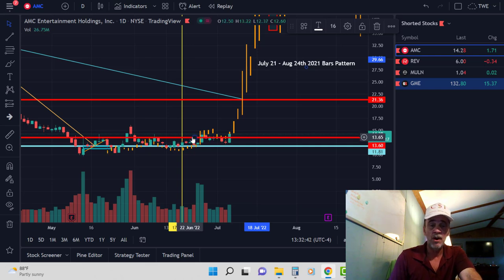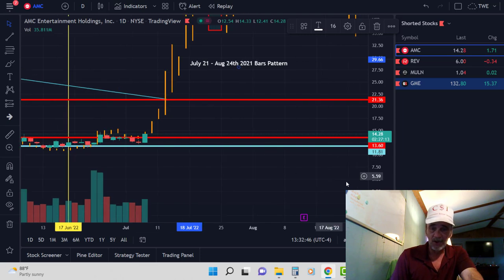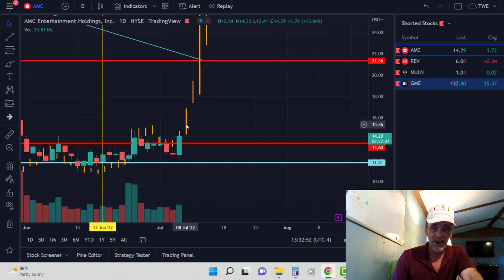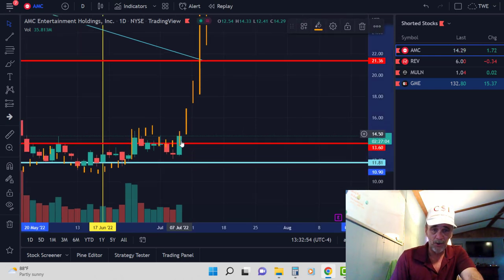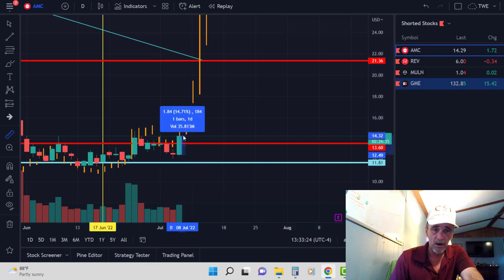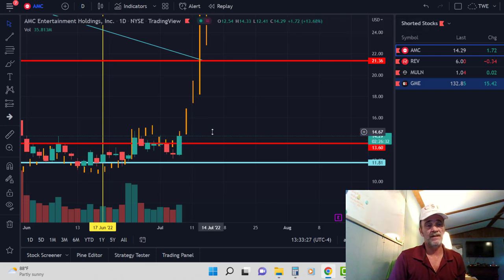I added it to my chart. Take a look — it has followed this pattern to the tee. Today there's the gold bar projected for today, and it has taken off, doing exactly what it's supposed to do. Tomorrow we see it runs up, then Monday morning we gap up and make it to $20 or $19.49 by Monday. As of right now we are running at a 14.71% increase.